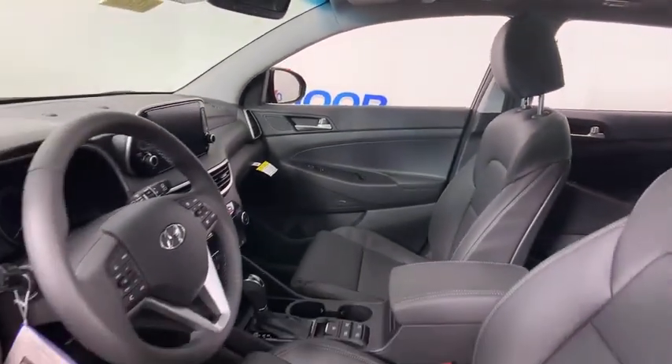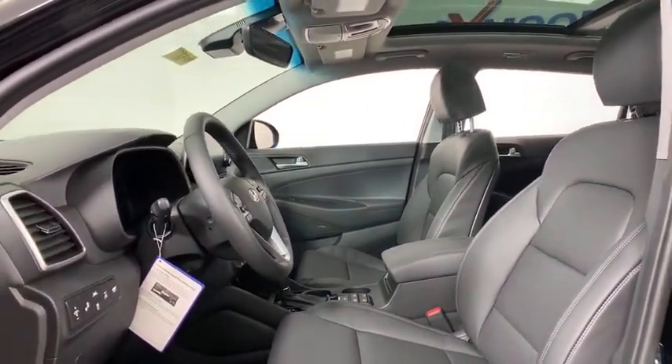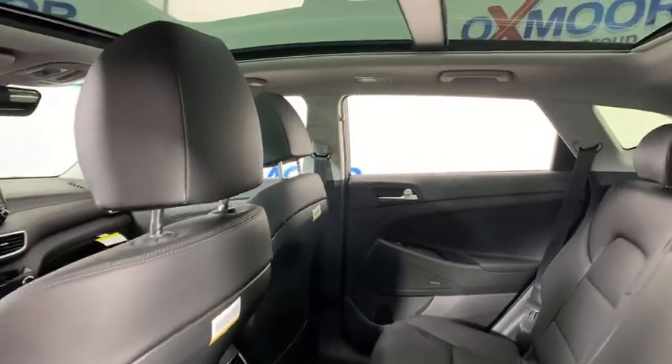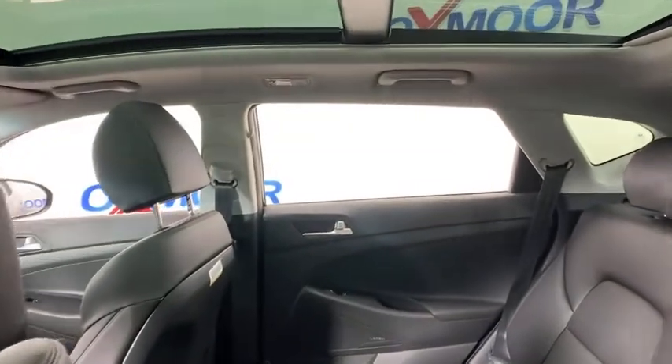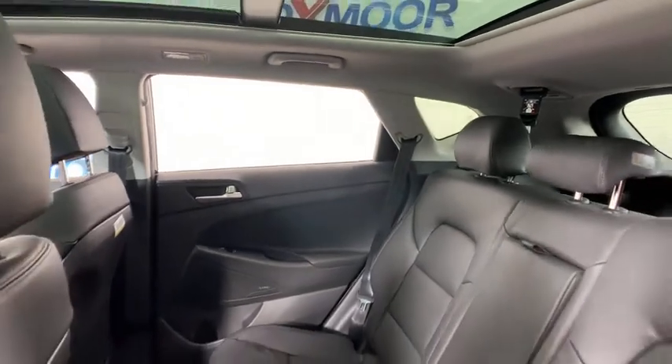Here are some of this vehicle's great options: power liftgate, power passenger seat, traction control, navigation system, dual airbags, power steering, alloy wheels, four-wheel disc brakes, eight speakers, security system.